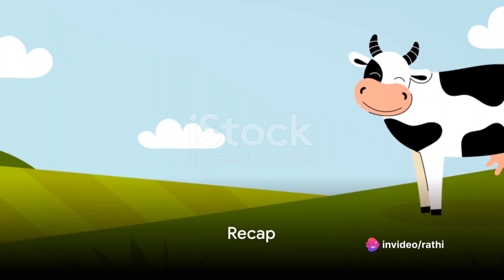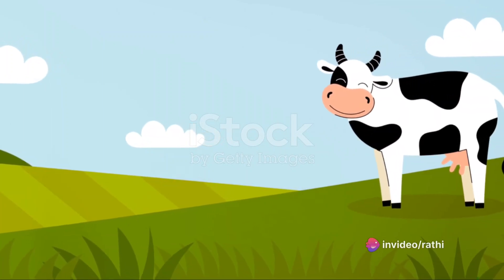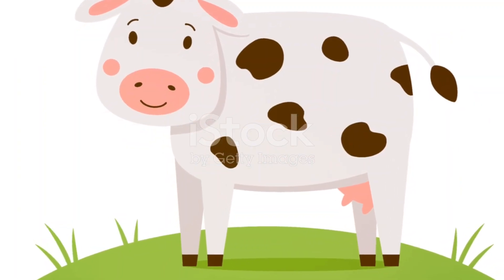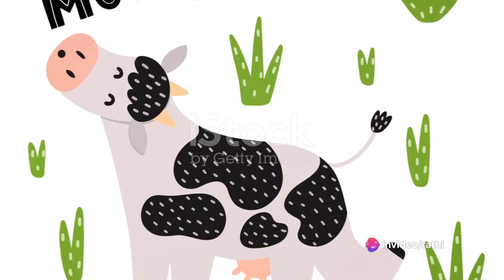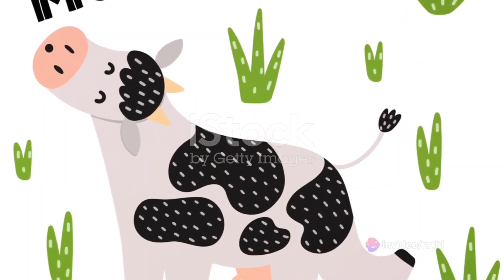You all did a fantastic job. Now let's say all the words we learned today. Ready? Our first word was car, like the one that zooms down the street. Can we say car again? Excellent. The next word was cat, just like the furry friend that says meow. Let's say cat together. Well done. After that, we learned cookie, a yummy treat. Repeat after me — cookie. Great job.